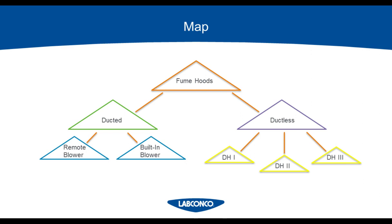Going back to our map, first we're going to dig into ducted hoods and explore what kind of cost you can expect with a ducted system, and what the difference is between a remote blower and a built-in blower. Then we're going to dig into ductless and filtered hoods, look at the three different definitions, and how to choose between them. And then we're going to compare the two options to find out which would be better in what applications and why.